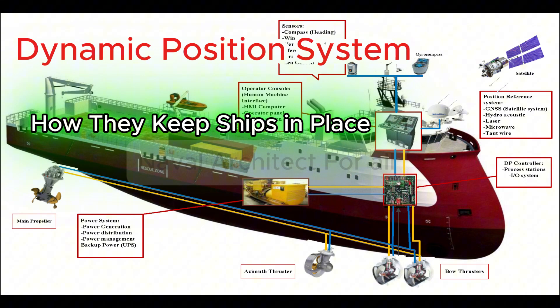How DP works. When activated, DP automatically monitors position and heading. It compares real-time data from sensors against a mathematical vessel model and calculates the required thrust vector for each thruster to counteract environmental forces. It then sends commands to propulsion units to maintain a fixed position or follow a path.